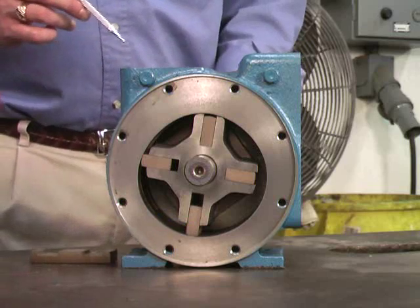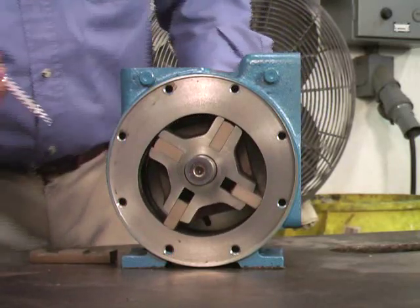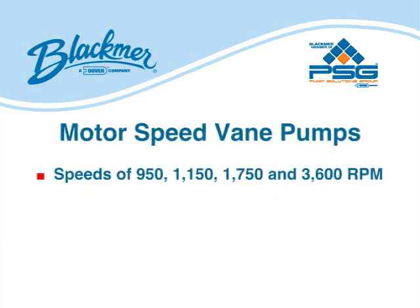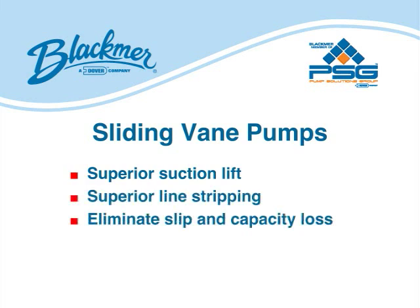Sliding vein pumps are exceptional for thin liquids, but as this brief demonstration illustrates, they are also excellent for moving thick liquids, particularly when operating at slow speeds. Standard vein pumps are available in speeds of 100 to 1200 RPM. Motor speed models run at various speeds — 950, 1150, 1750, and 3600 RPM — and pressure ranges from 125 to 200 PSI. Sliding vein pumps offer superior suction lift and line stripping capabilities. Their self-adjusting veins eliminate energy-robbing slip and capacity loss associated with gear and lobe pumps.